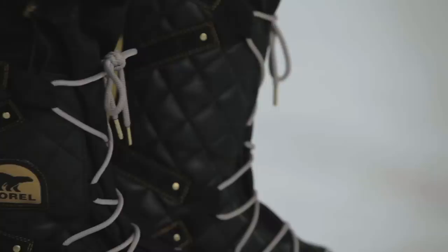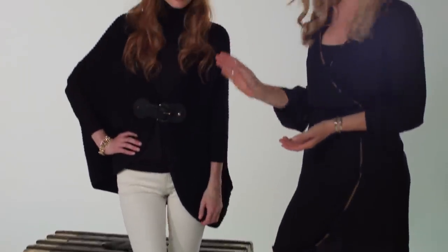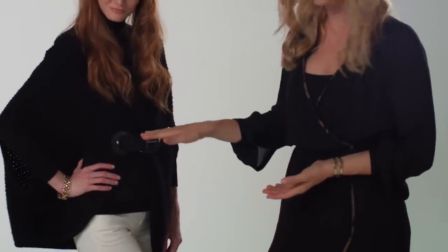Today I wanted to create a glamorous and luxurious look for the slopes. What I did was pair the colors of the Glam Explorer to a winter white jean and then added one of the hottest trends of the moment, a black cape. I then paired it with a black turtleneck and to pull out the hardware in the boot, I added a little touch of gold in the jewelry and the accessories in front.